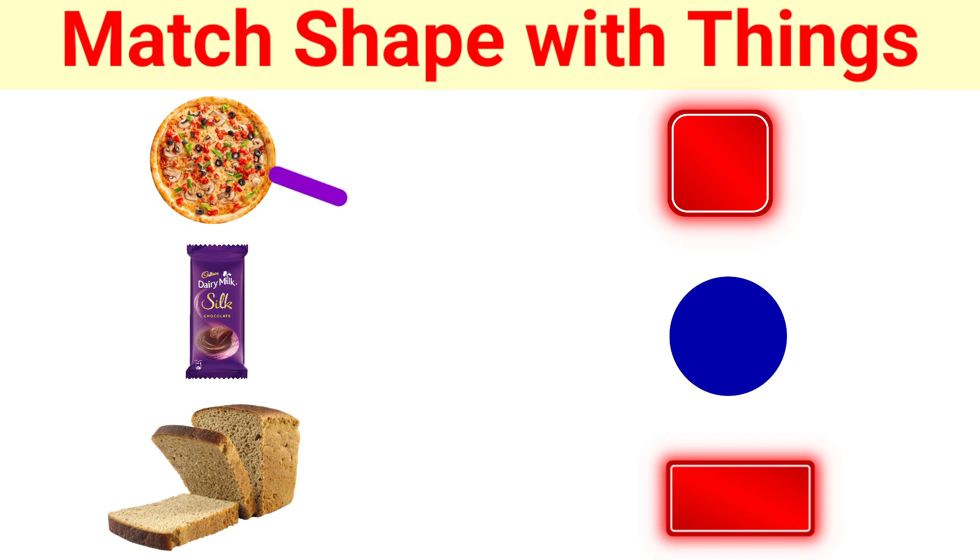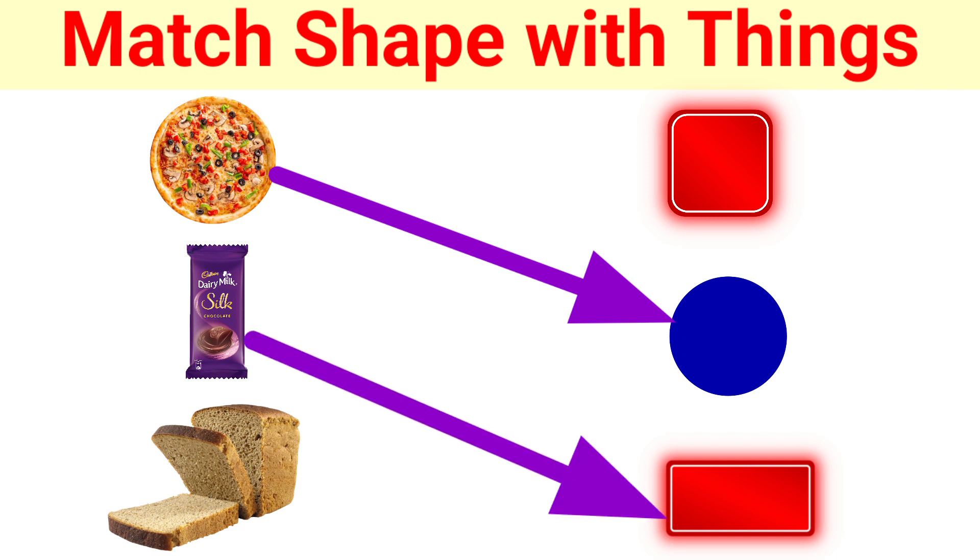Good. Pizza is a circle. Dairy Milk is a rectangle. And the bread is a square. Very good.